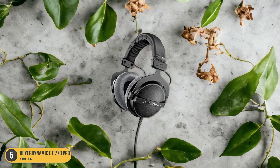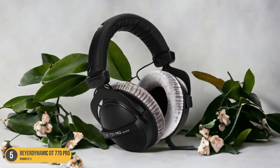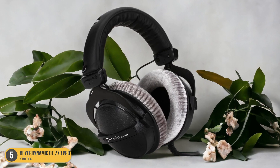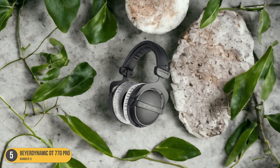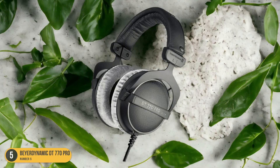With an impedance of 80 ohms, these headphones are compatible with a wide range of audio interfaces and devices, making them versatile for various recording setups. Whether you're tracking vocals, instruments, or editing audio, the Beyerdynamic DT770 Pro headphones deliver a clear and accurate sound reproduction that's crucial for professional podcast production.